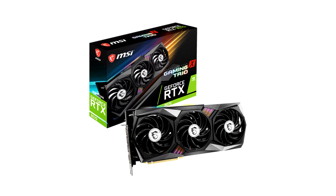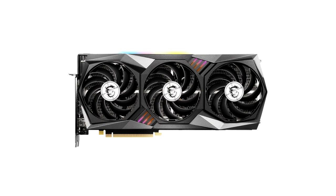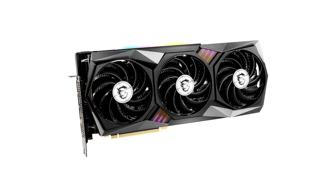MSI GeForce RTX 3070 Gaming X Trio opinion. Pros: Good price-performance ratio, faster than RTX 2080 Ti, perfect for 1440p with ray tracing, capable of 4K in many games, extremely quiet, very low temperatures, idle fan stop, top energy efficiency improved over RTX 3080 and 3090, power limit increase, adjustable RGB lighting, second generation hardware accelerated ray tracing, support for HDMI 2.1, AV1 decode, DLSS improved, PCI Express 4.0, and NVIDIAForce features.